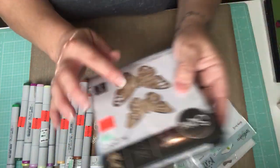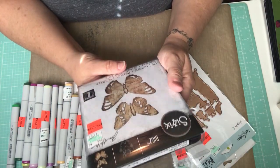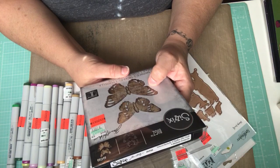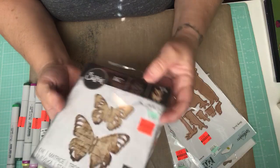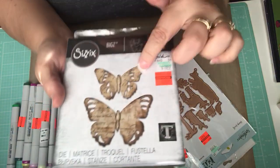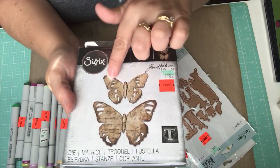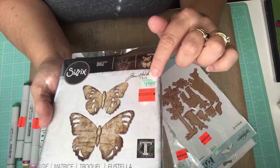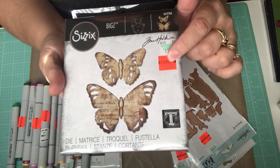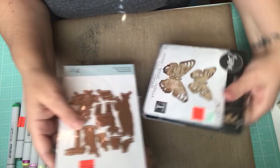Lastly, I picked up this — I passed on it yesterday and kept thinking about it. I do have butterfly punches, but I said if it was still there today I would pick it up. This is the Sizzix Big Shot die with two different size butterflies that have little decorations in their wings. It was $19.99 marked down to $4.99. So that's everything I got!